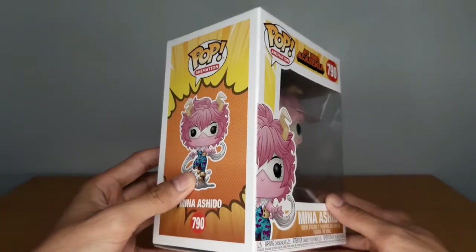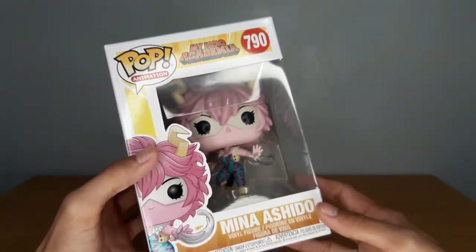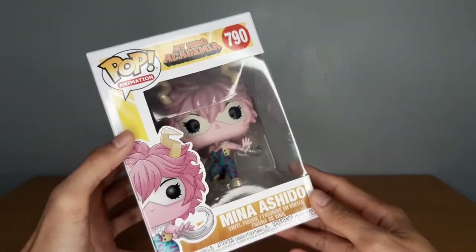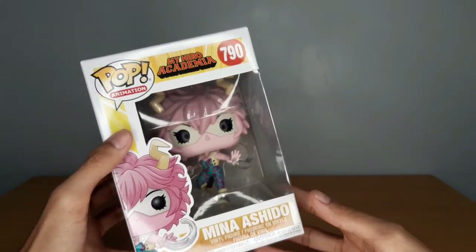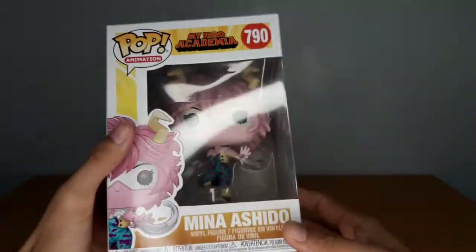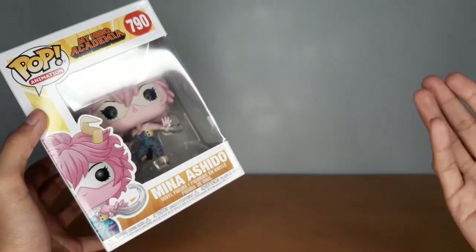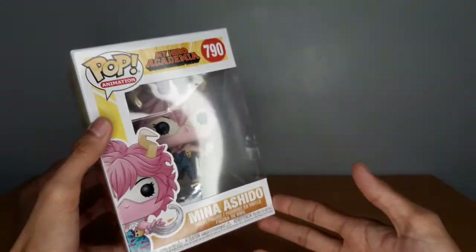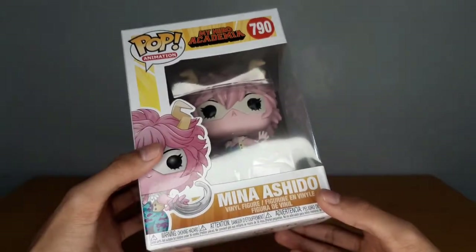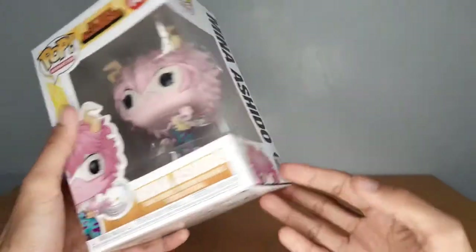If you want to do a collaboration — do a podcast about My Hero Academia, Marvel stuff, the WandaVision series — you can hit me up on my social media accounts, links in the description below. Once again, if you want to get her, get her — because it's your money's worth. The detail is nice, the color scheme is really dope, and hey, it's a My Hero Academia Funko Pop. If you're a fan of the show, it's a must cop.